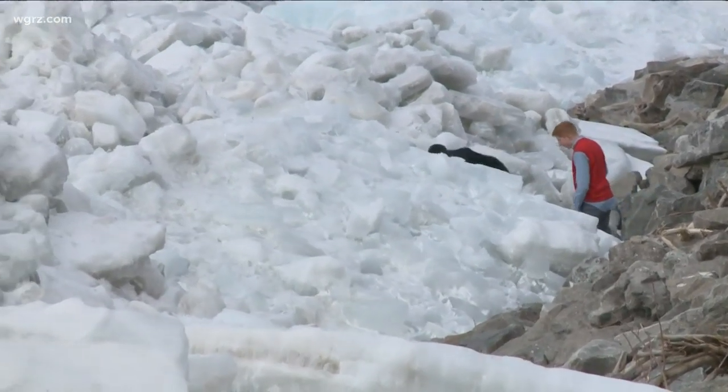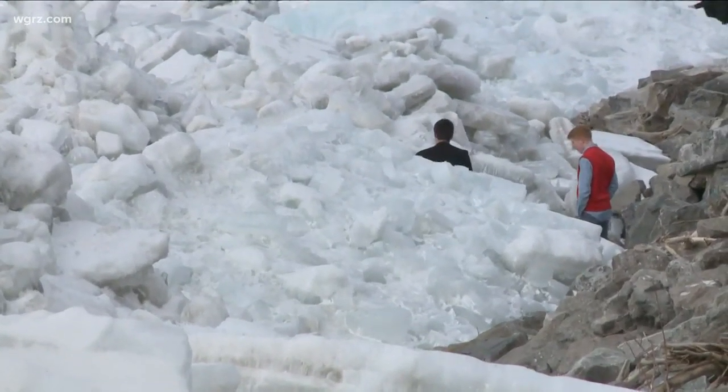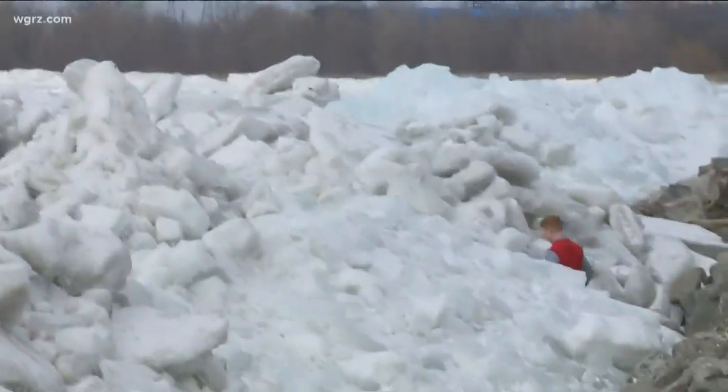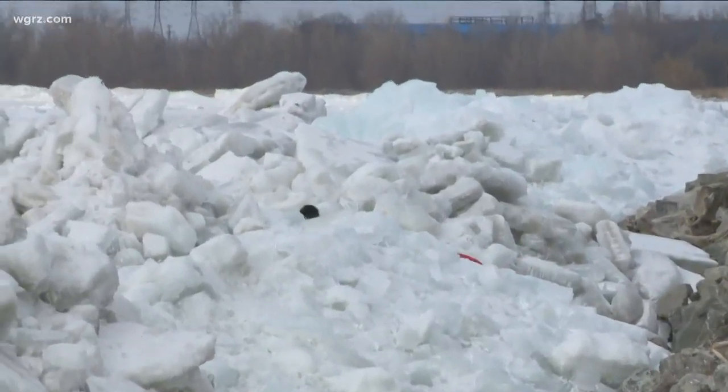If you plan on coming down here to take some pictures, they want people to stay back. You can get a good glimpse and a good photo, but they do not want people on top — or even worse, climbing up on the piles and over to the lakeside. They've actually seen people do that. Much of this shoreline is private property, so property owners could give people the boot if they're not being safe.